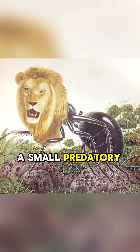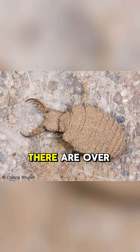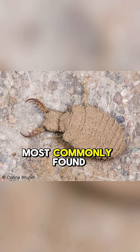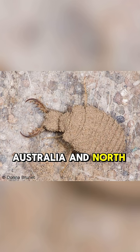The Antlion is a small, predatory insect in the family Myrmeleontidae. There are over 2,000 species of Antlions worldwide, but they are most commonly found in sandy, arid regions of Australia and North America.